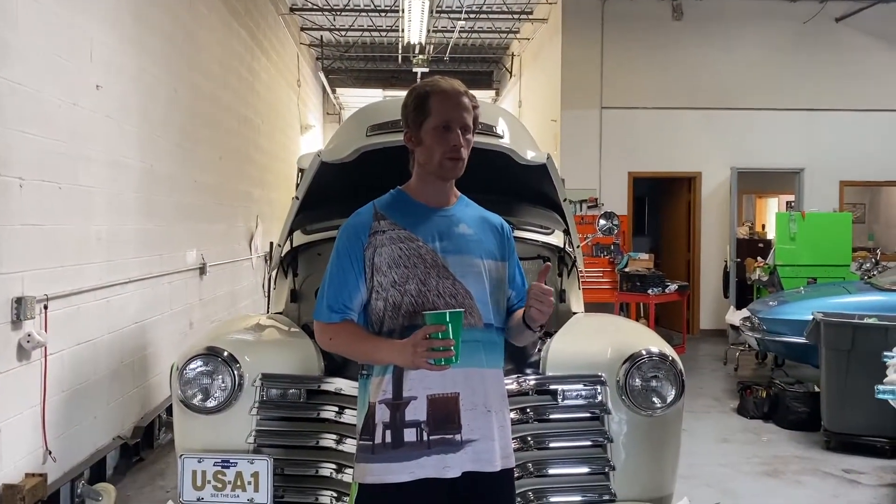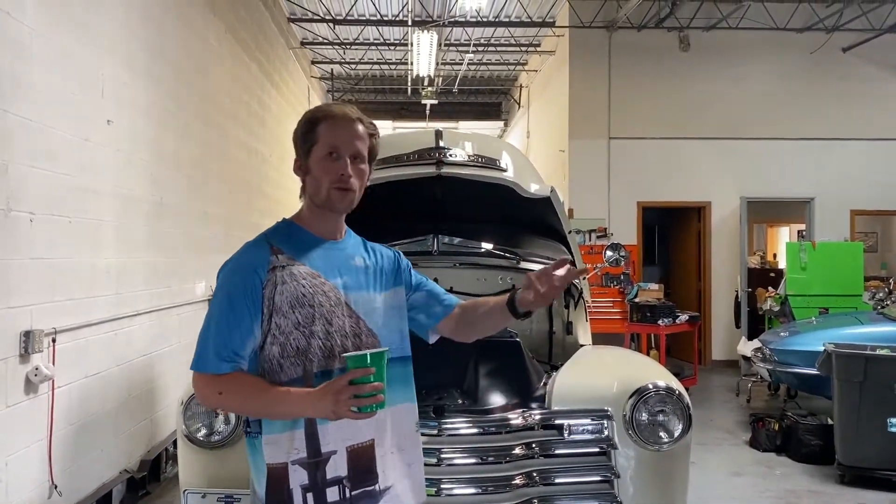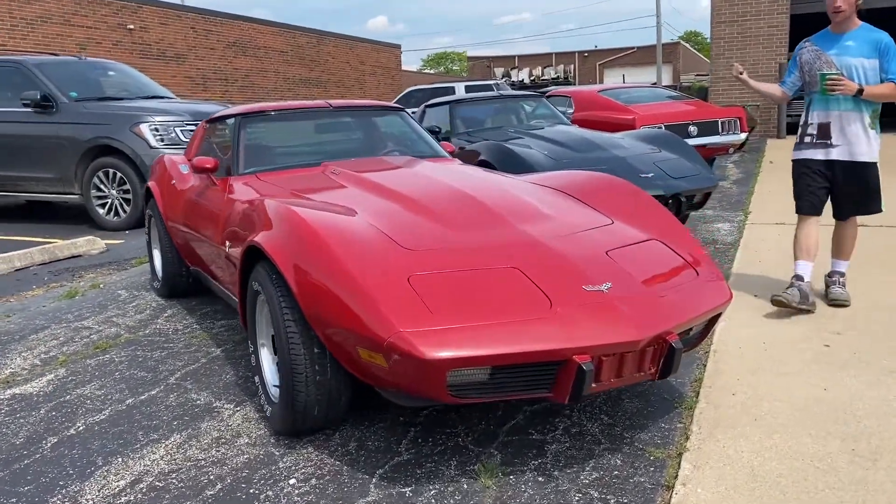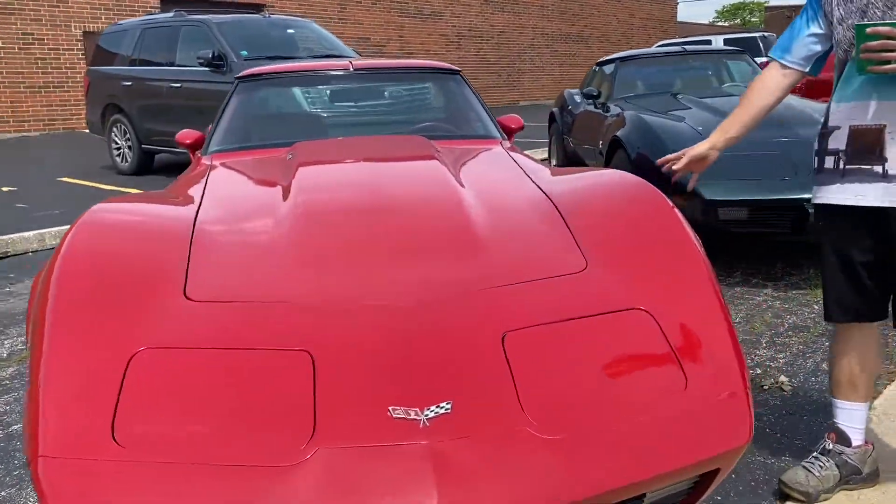We're going to move over to the other building now where I store the cars. I've got a couple things outside and we'll go check it out. We're at the new location here, just down the street.